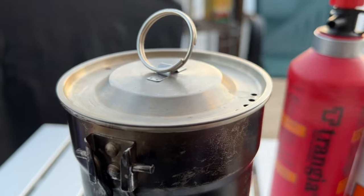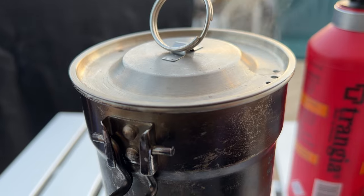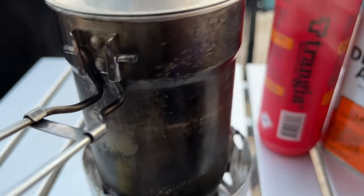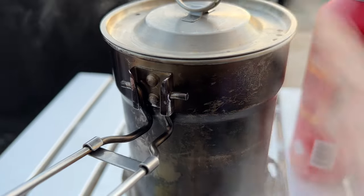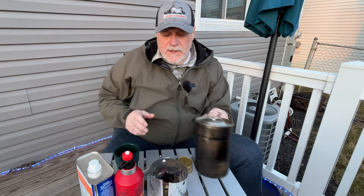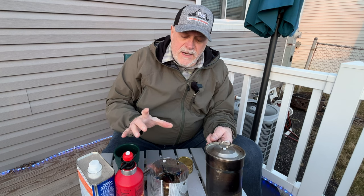You can see the steam coming out already. We have a boil — way under 10 minutes, like 8 to 9 minutes to boil. And that's not even officially clocked. We've got a rolling boil going. So it was under 10 minutes to boil water, probably closer to 8. It's a rolling boil with a lot of steam coming off. That flame has a good jetting action going on right now. The windscreen did a great job because it is super windy today.